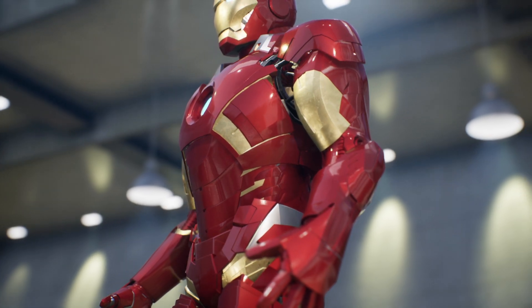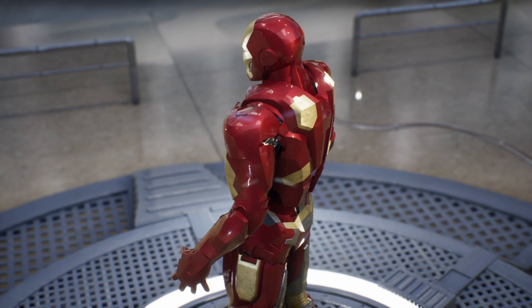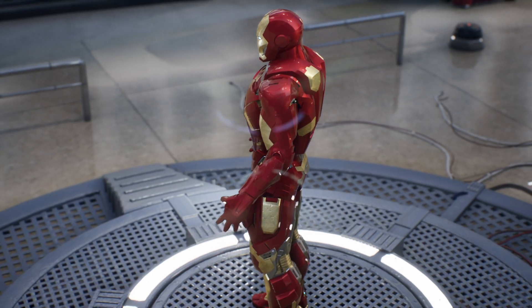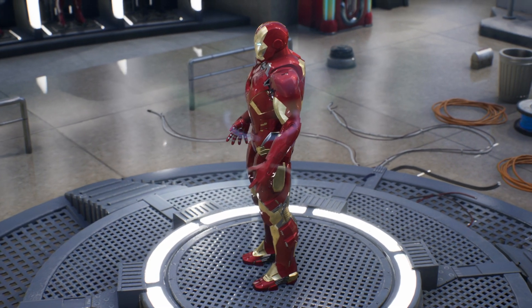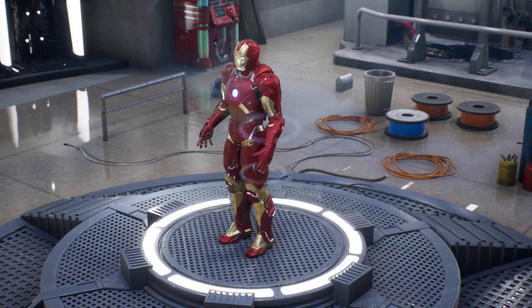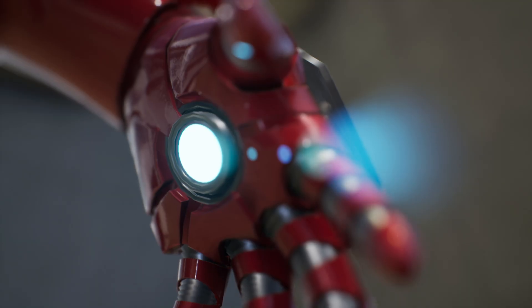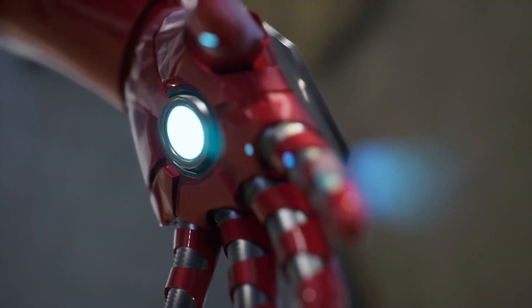The Mark 9 features retractable thrusters and wings, allowing Iron Man to soar at breathtaking speeds and maneuver with precision in the air. These thrusters can unleash powerful bursts of fire for takeoffs and quick directional changes.